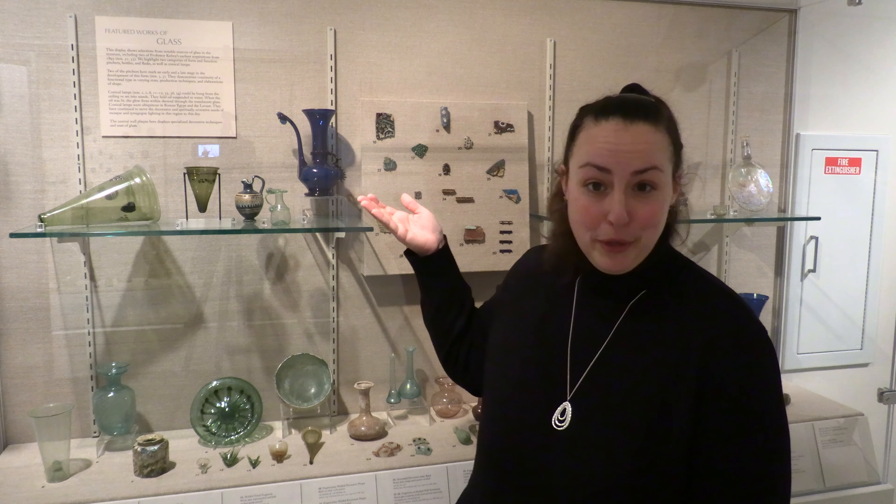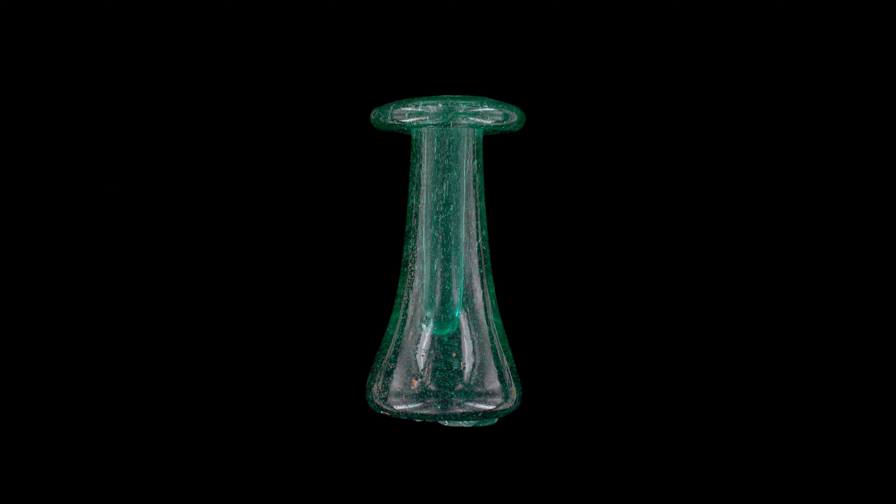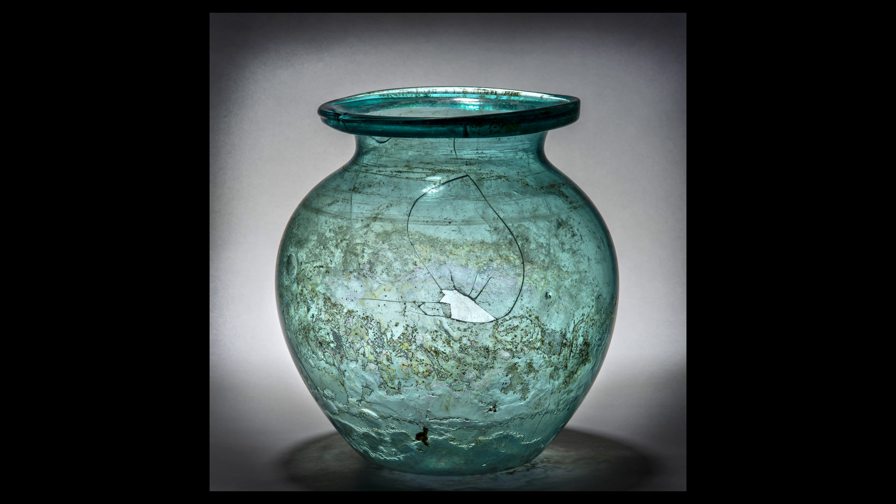Looking at the pieces of ancient glass, you may notice the color. While some clearly had color added to them at the point of creation, like this dark blue vessel, those objects that look like these with what looks like just a tint of color were actually clear glass when they were created. The brown, green, blue, and sometimes even purple hues of these pieces have developed over the nearly 2,000 years since they were created. As the minerals present in the raw materials, like copper or iron, begin to decompose, the color becomes more apparent.